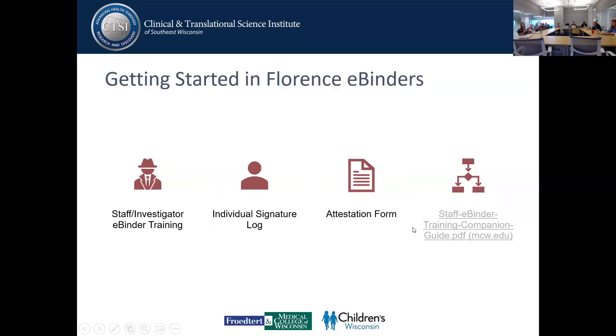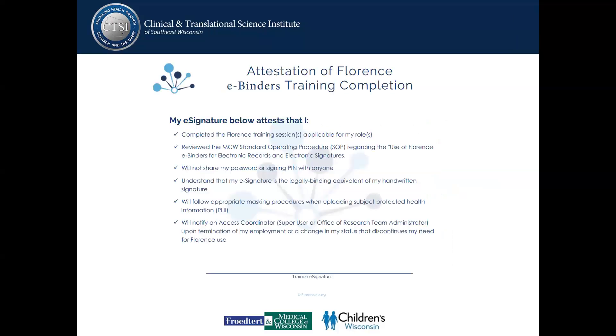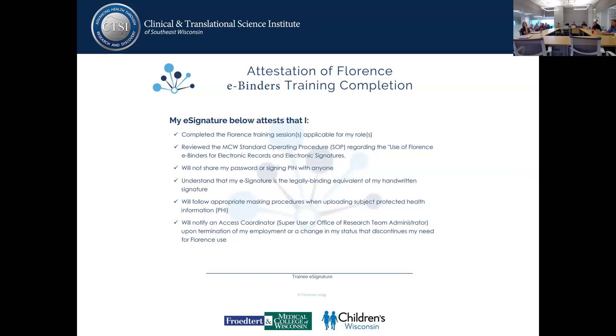Here is an example of the individual signature log — your printed name, your signature, a handwriting sample, and your acknowledgement. Once completed, it will be uploaded into Florence, and the Florence team will create your account. There is also an attestation you will complete in Florence to abide by the Florence system.